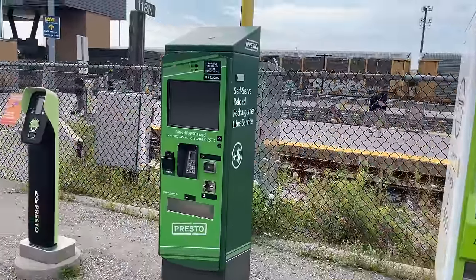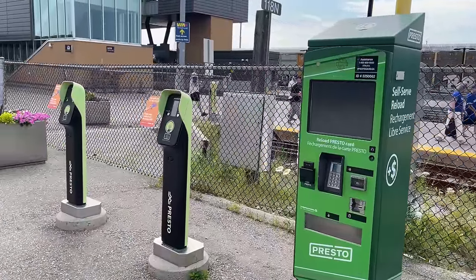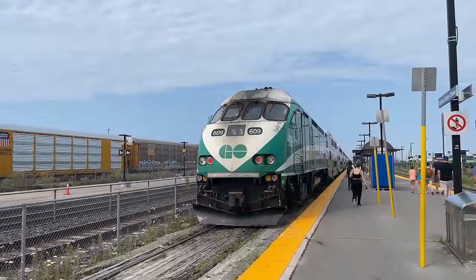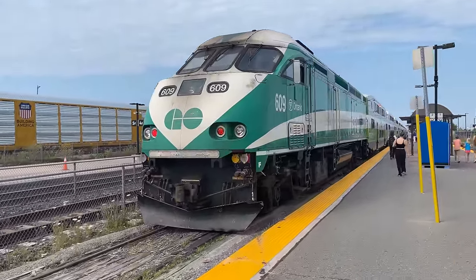Alternatively, passengers can pay their fare using either a Presto card, or directly by tapping a debit or credit card. Just beyond the tap-on points are the Go platforms and our train, Go Transit Lakeshore East Train 9015.